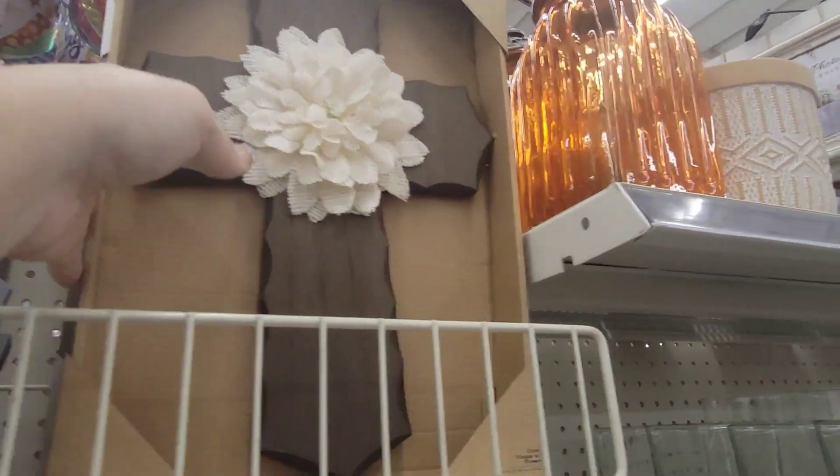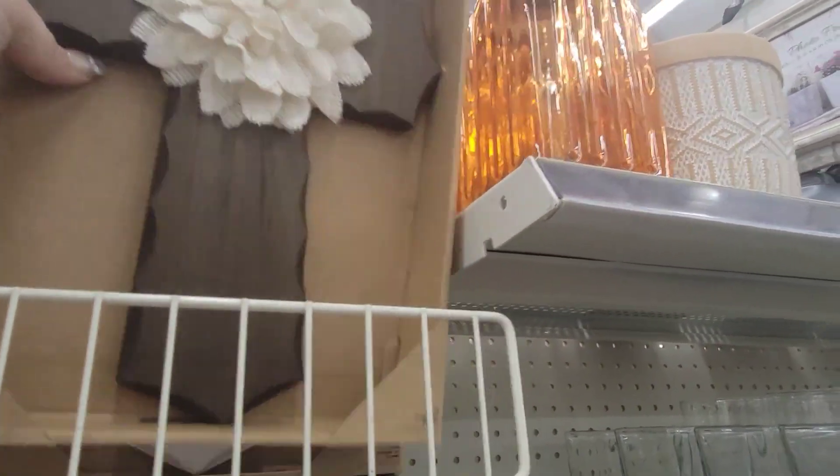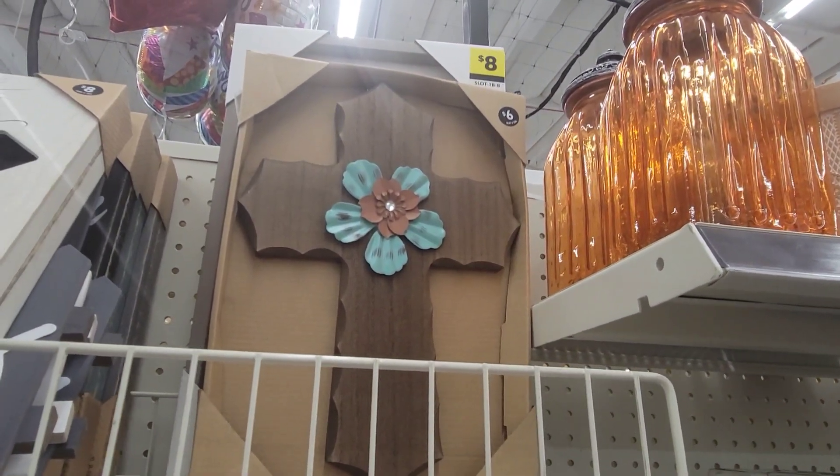Like that cross — you have the brown and the gray for $6. And that's pretty as well — that's different too. All $6.